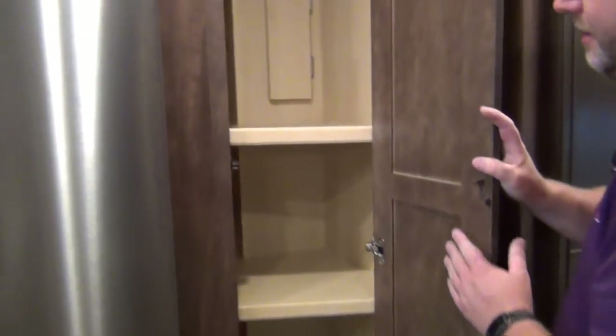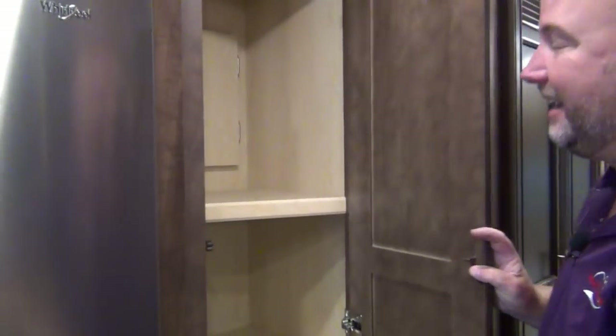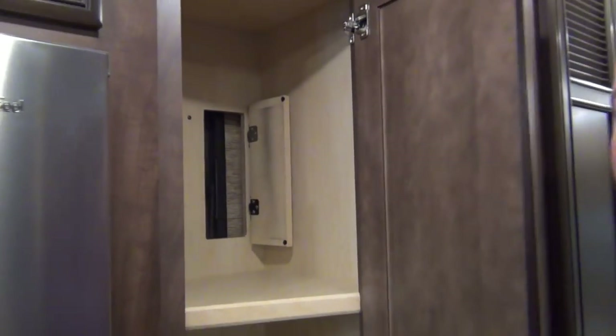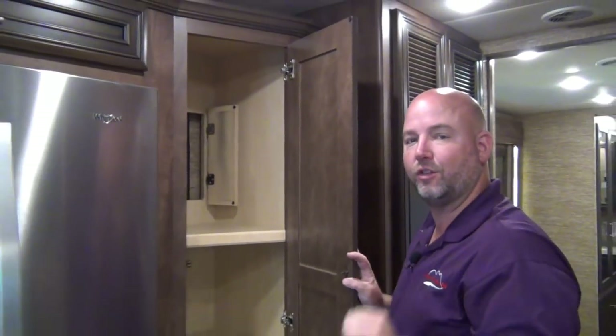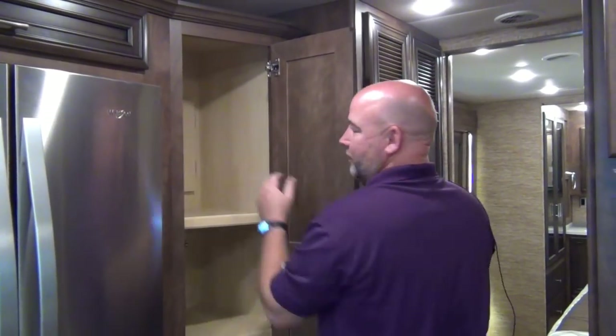Look at our pantry — this is deep. A lot of people wonder what this little door is. When the slide is in you can tell a little better — that's the Newmar slide locking system. There's a little tool that locks the slide in place, and that's what's hidden behind the little door.